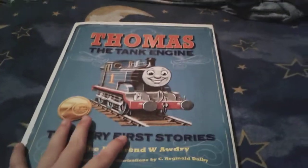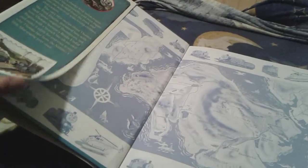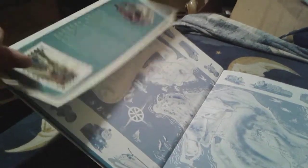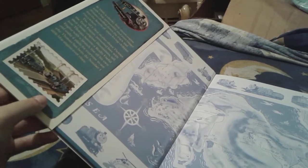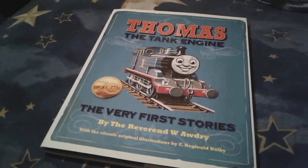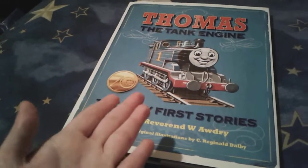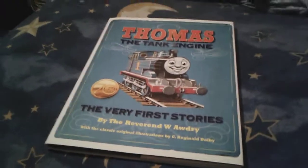This is a very big book. And this book is really special because it has one of those paper cover thingies — whatever the heck you want to call them. So let's just review the cover first here. It says Thomas the Tank Engine: The Very First Stories, by the Reverend W. Awdry, with the classic original illustrations by Reginald Dalby. I think that's how you pronounce his last name.